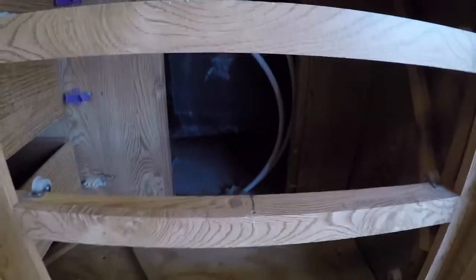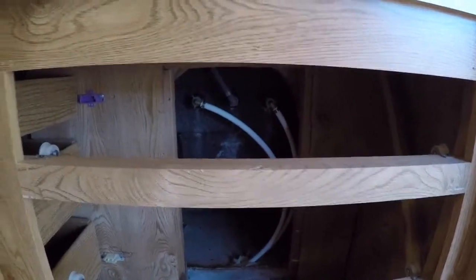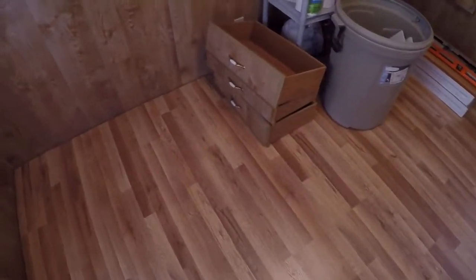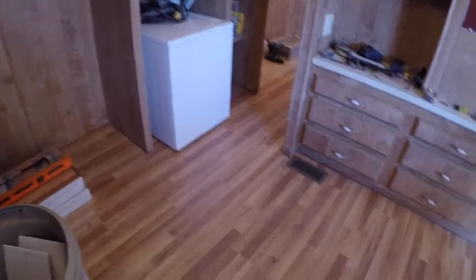When we turn the water on, we want to double check those connections, and if they're not leaking then we'll put the access door back and push the drawers in — and that'll be complete. Once we get the trim around the edges in this bedroom, the bedroom is complete and we can start putting their bed and furniture in. They can put clothes in the closet and set their bedroom up however they want.